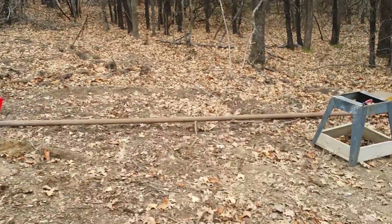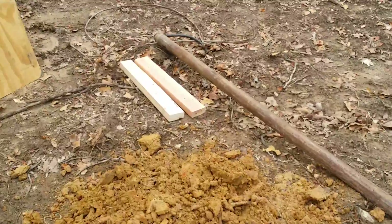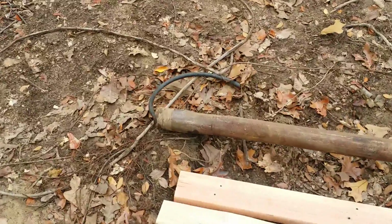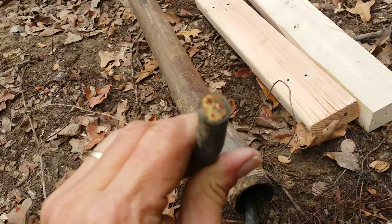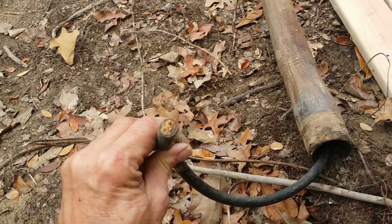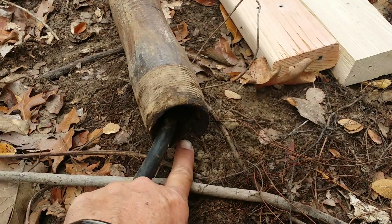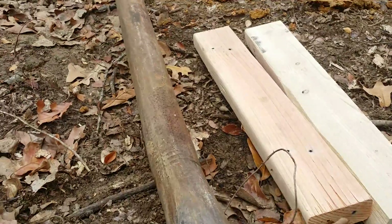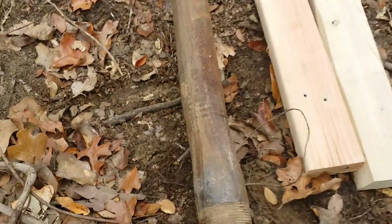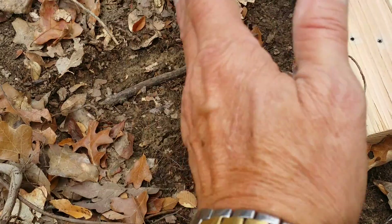There it is right there. The end of it is pretty boogered up — that's what they say around here in Oklahoma, 'boogered up.' I got the wind turbine wire down in there, you can see it right there. I cut a little V right here — you can hardly see it — so when I put it on the bottom it'll go through. The pipe is kind of bent a little bit here and gets smaller.